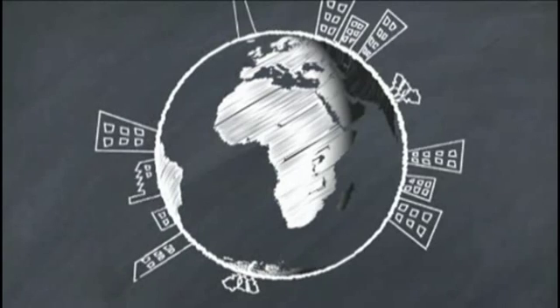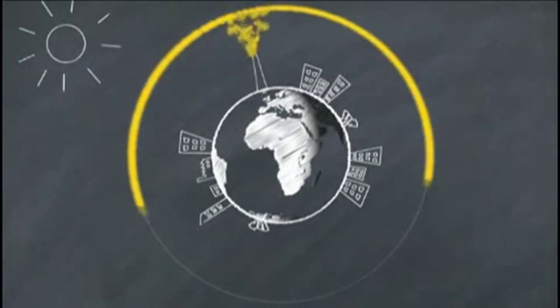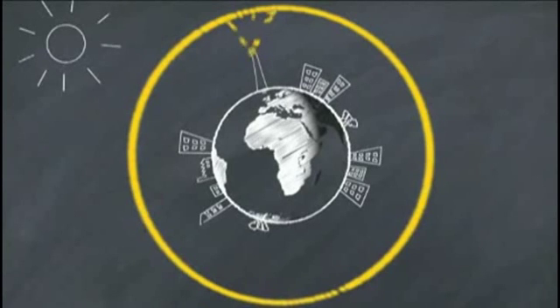Selon certains experts, le meilleur moyen de contre-attaquer aujourd'hui consiste à refroidir artificiellement notre planète — cela s'appelle le géoingénierie. Le projet le plus prometteur cherche à assombrir l'atmosphère avec du soufre, un gaz qui bloque les rayons du soleil.